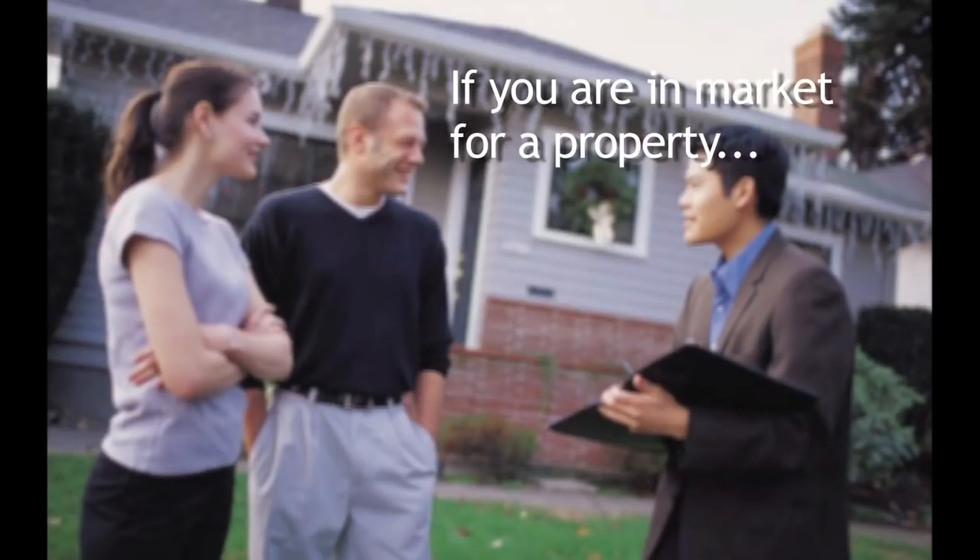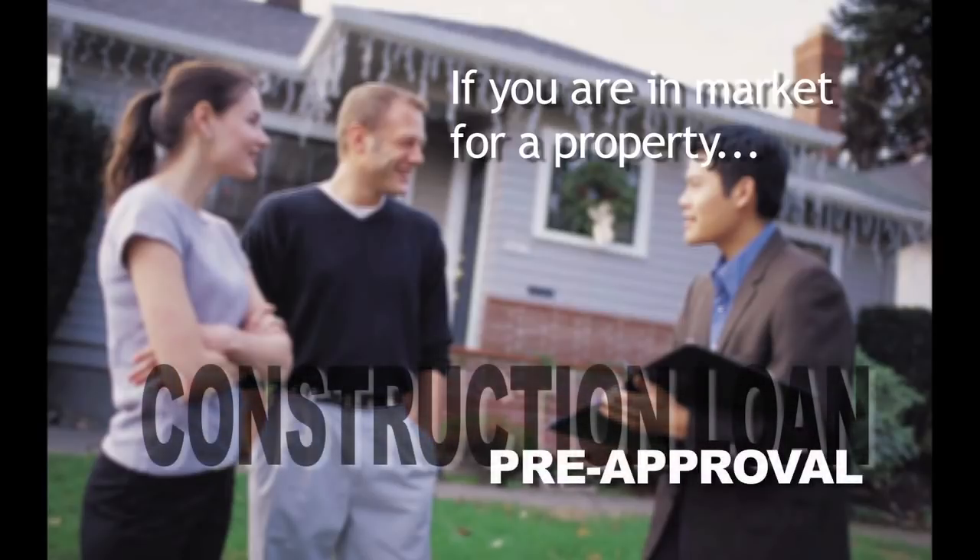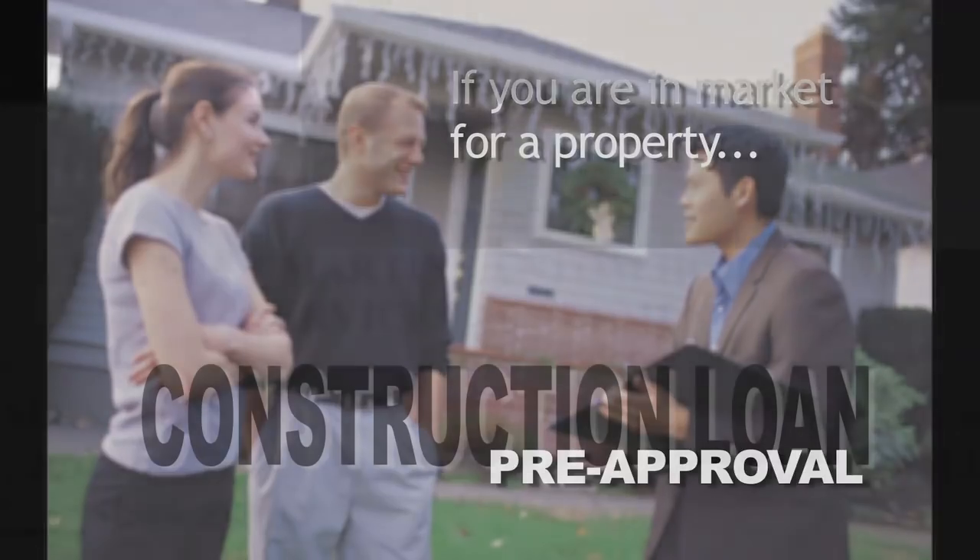If you're actively in the market for a property where you can build a new home, obtain a construction loan pre-approval from one of our preferred lenders and we will set up a call to discuss the specifics of your transaction.